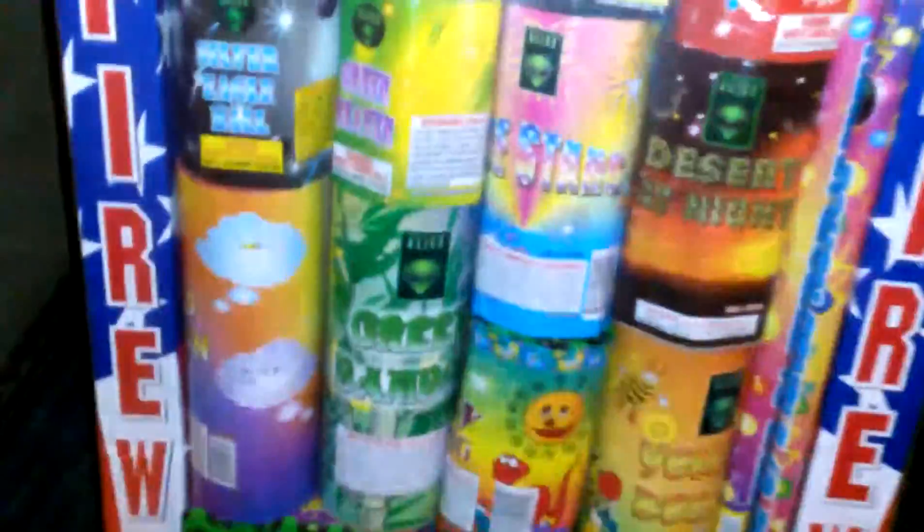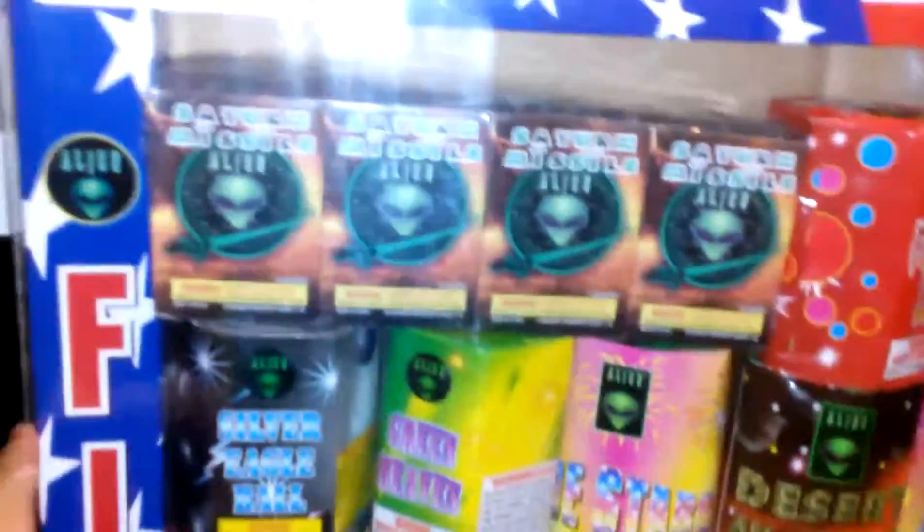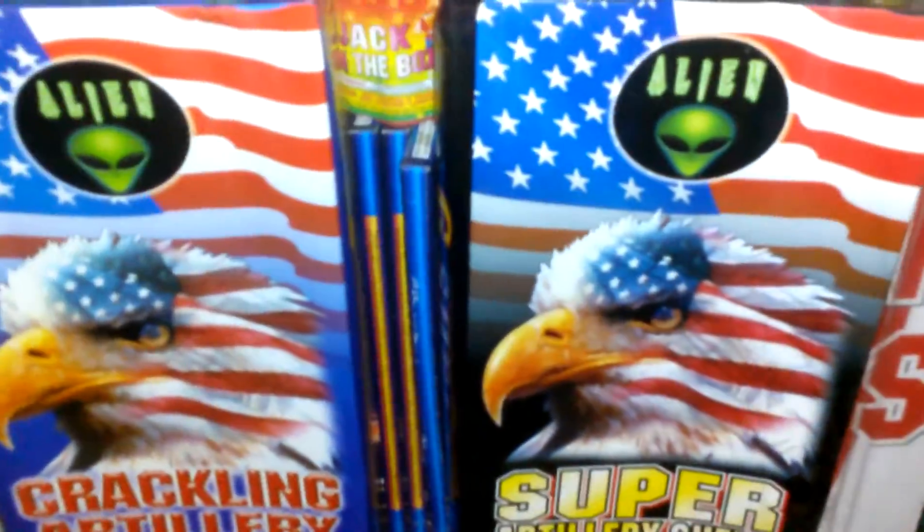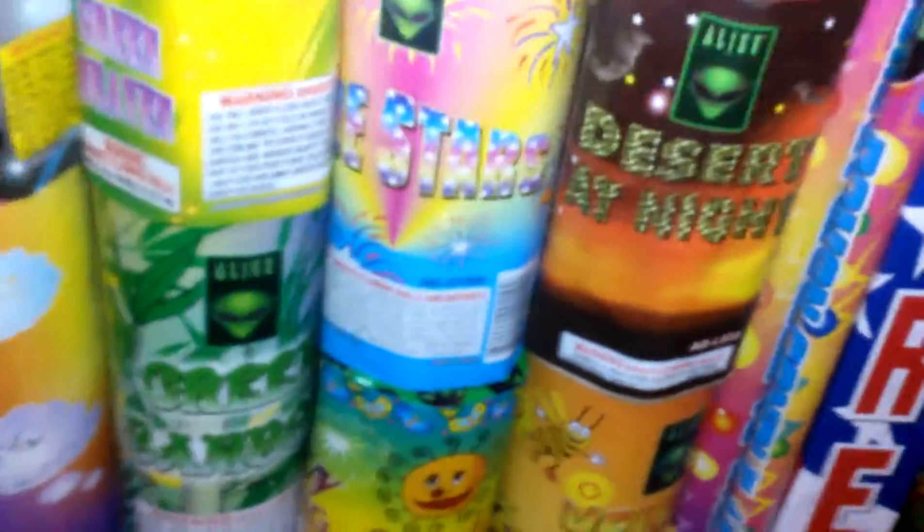This is my 2016 fireworks stack right here. I have a family pack with 24 pieces that comes with batteries, fountains, cakes, artillery shells, sparklers — the sparklers are for kids — and some Roman candles. I paid $100 for this one.